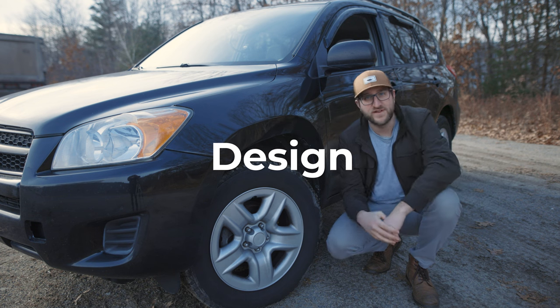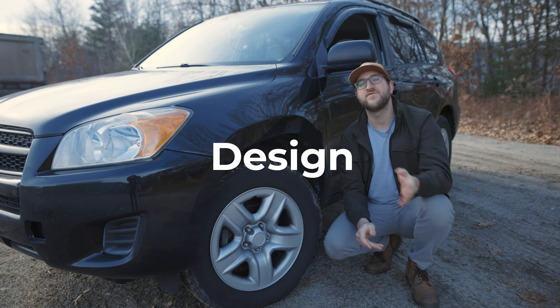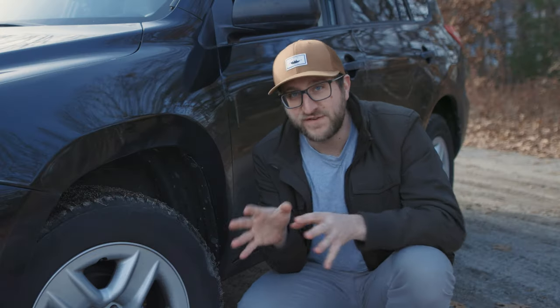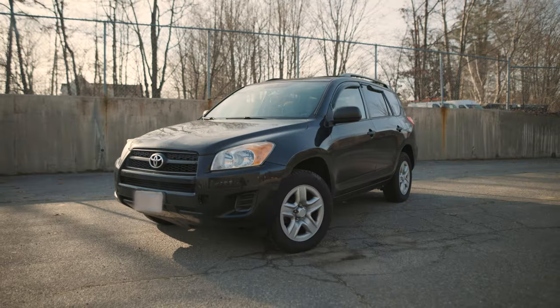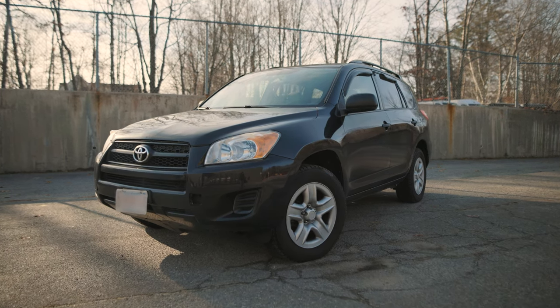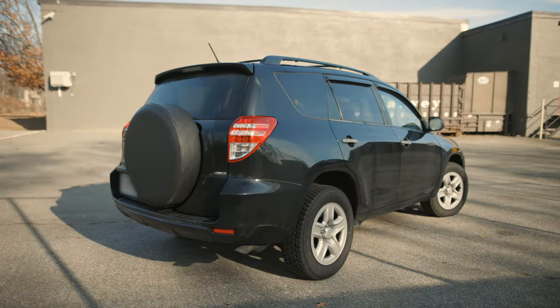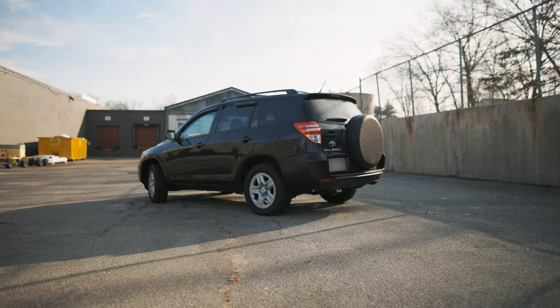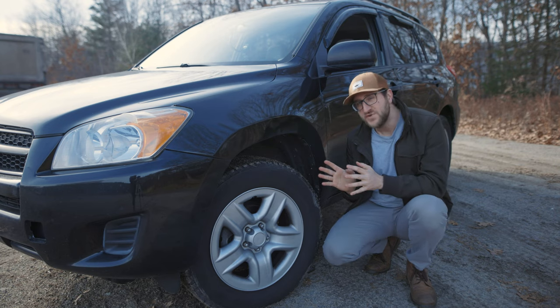Objectively, this is my second favorite looking generation RAV4, aside from the fifth generation, which I think looks a little more handsome and chiseled. Here are my favorite things about the styling: I like the cute yet rugged front end, more specifically on the later facelifted models. I love the carryover of the rear-mounted spare tire, and I really like the proportions of the vehicle as a whole.